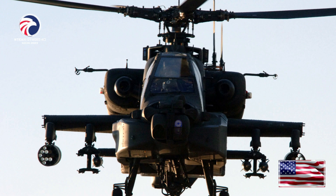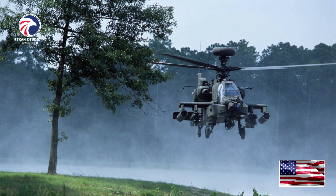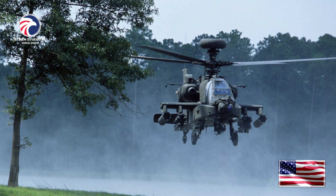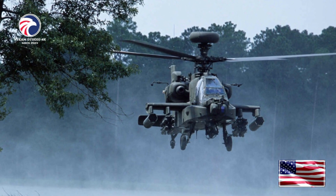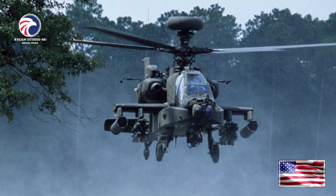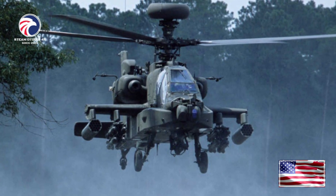The AH-64's advanced sensors and sighting systems proved effective in removing the cover of darkness from anti-government forces. Army National Guard units in North and South Carolina, Florida, Texas, Arizona, Utah, and Idaho also fly Apache helicopters. The Army has fielded combat-ready AH-64A units in the United States, West Germany, and Korea, where they play a major role in achieving the US Army's security missions. By late 1996, McDonnell Douglas Helicopters had delivered 937 AH-64A Apaches to the US Army and 116 to international customers, including Egypt, Greece, Saudi Arabia, and the United Arab Emirates.